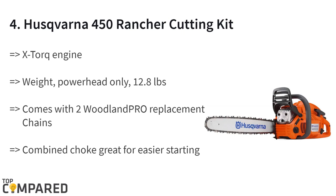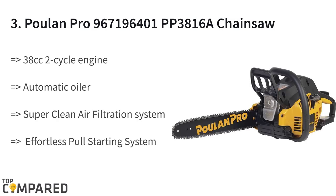The fourth product on the list is the Husqvarna 450 Rancher cutting kit. The chainsaw runs on a 60.3cc engine at 3.7 horsepower. The X-Torque engine gets a combined choke or stop control for a quick start. The chainsaw kit includes two Woodland Pro replacement chains. The centrifugal air cleaning system removes any debris particles from jamming the saw.